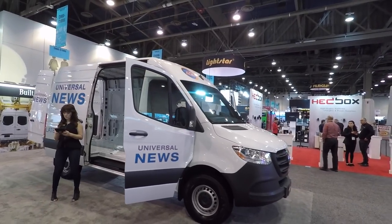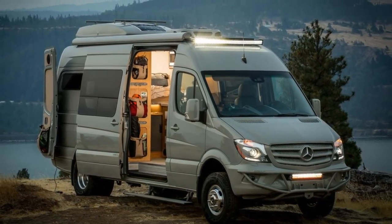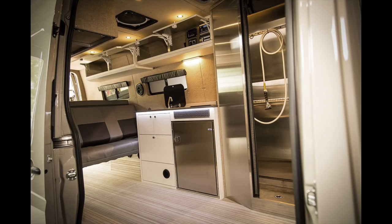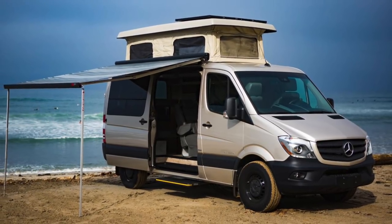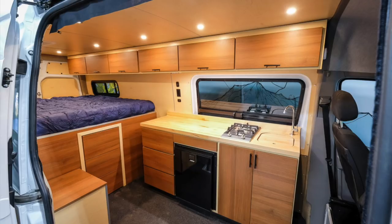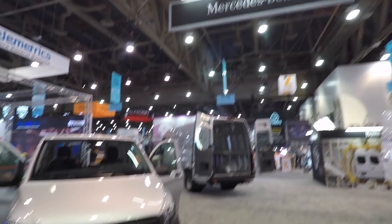I've been stopped by more vans, and if you know anything about overlanding, camping, and van life in general, Mercedes Sprinters are pretty much the kings right now. Everybody seems to be building up Sprinter vans, so I stopped by the Mercedes booth at NAB to just fly around.